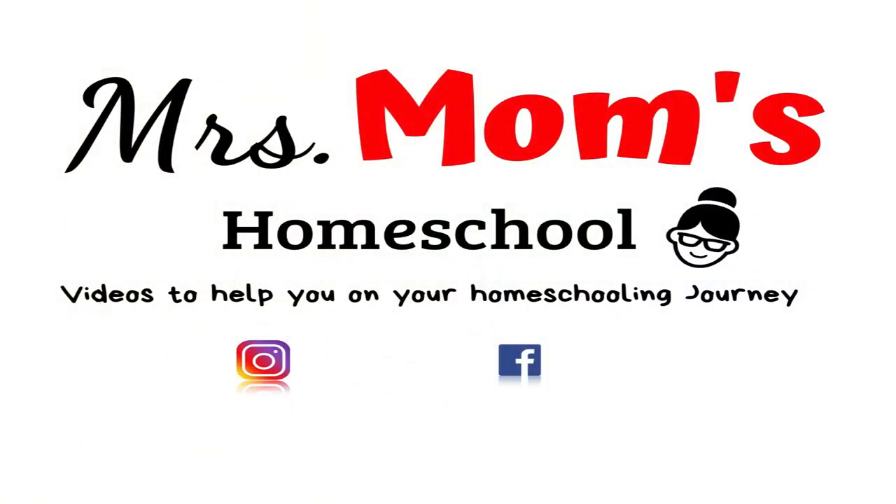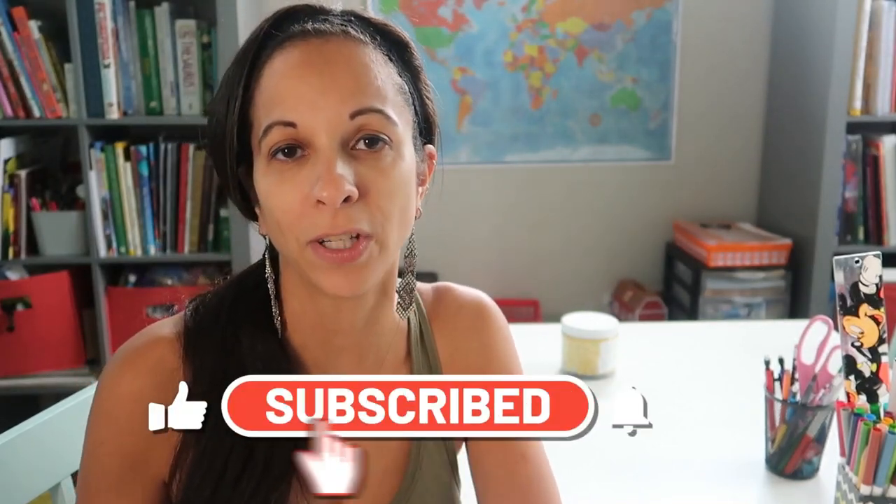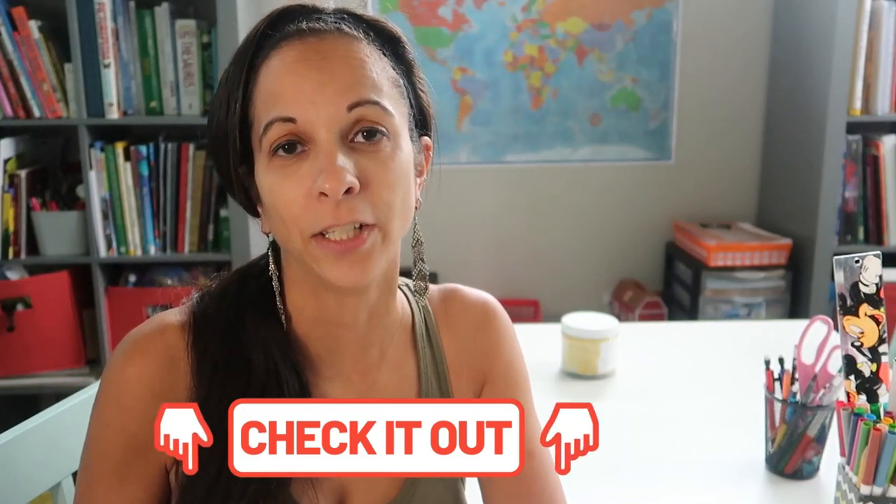In today's video, I'm going to show you our new homeschool room tour for 2020-2021. Hey guys, it's Vani from Mrs. Mom's Homeschool. If you're new to my channel, I am a homeschooling mom of three children and I make homeschooling videos on curriculum reviews, homeschool day in the life, everything to help you on your homeschooling journey. Today's video is in collaboration with a bunch of other wonderful homeschooling mothers who are going to show you their homeschooling spaces, so make sure to check out that playlist in the description below.